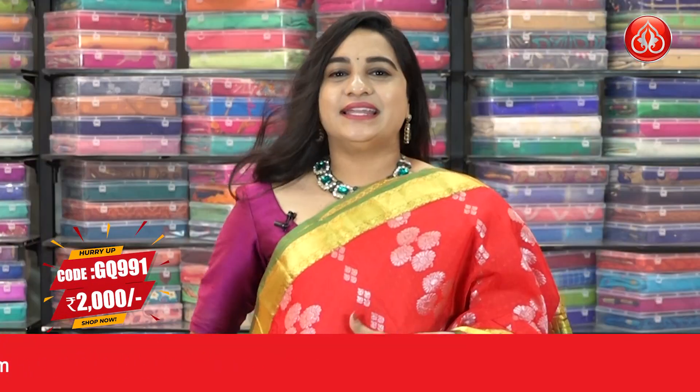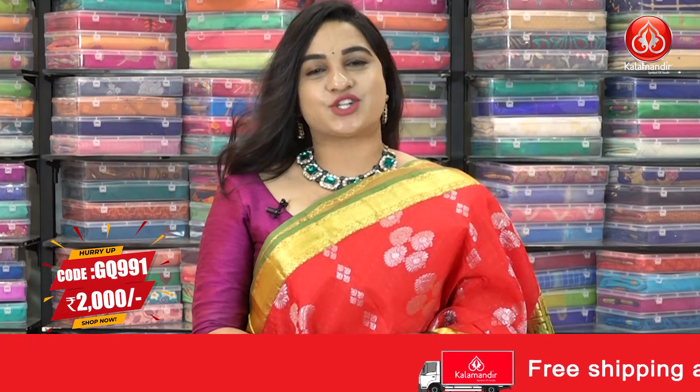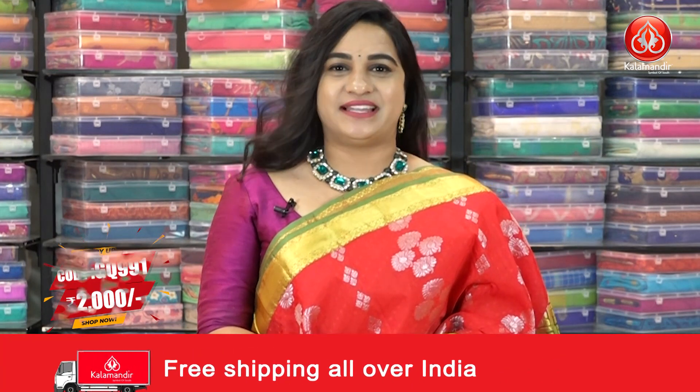Saree code is GQ991. Actual price ₹4000, offer price ₹2000. To buy this saree, take a screenshot and ping us on our WhatsApp number which is 9852 9852 999.